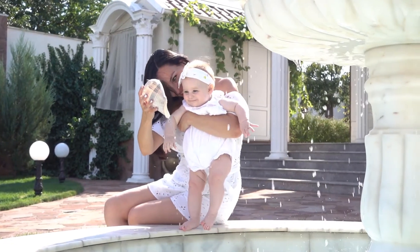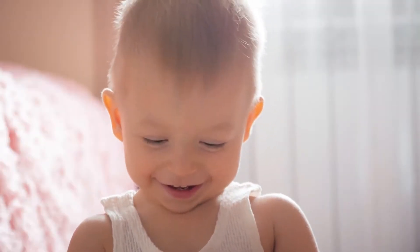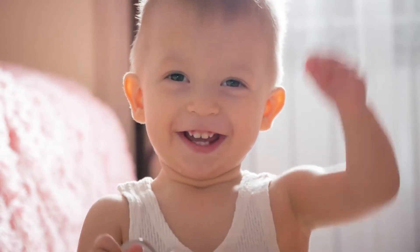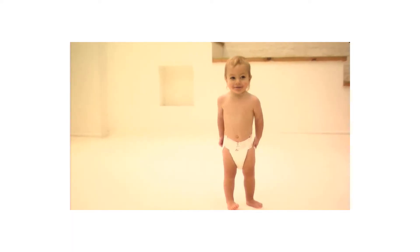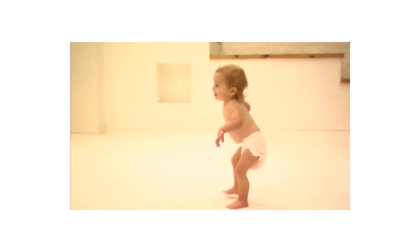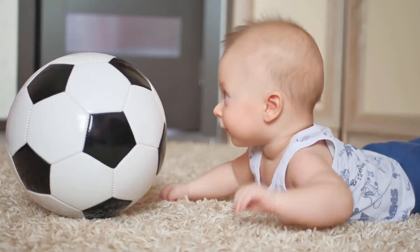Aveeno Baby Daily Moisture Lotion with Natural Colloidal Oatmeal features a nourishing, non-greasy formula that protects your little one's delicate skin and moisturizes for a full 24 hours. Natural Colloidal Oatmeal blended with Dimethicone allows this oatmeal baby lotion to moisturize for a full 24 hours and helps prevent and protect chafed, chapped or cracked skin.